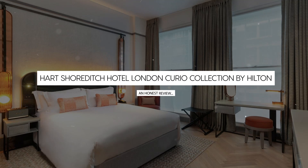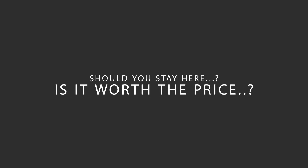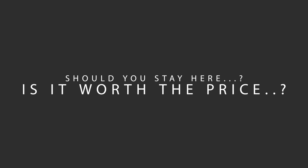Today, we're diving deep into a review of Hart Shoreditch Hotel London, Curio Collection by Hilton, located in Hackney, London. Let's find out if this hotel lives up to its reputation and if you should stay there.